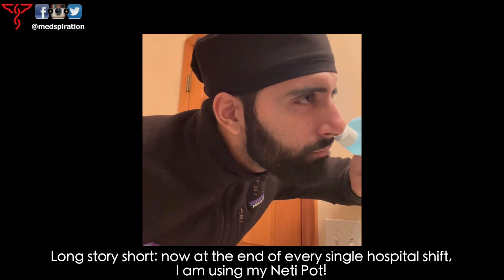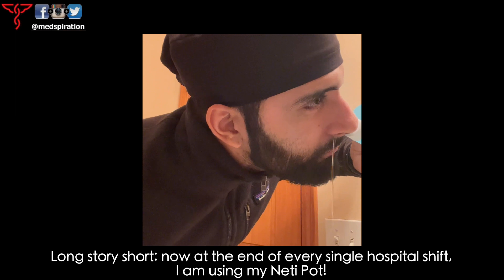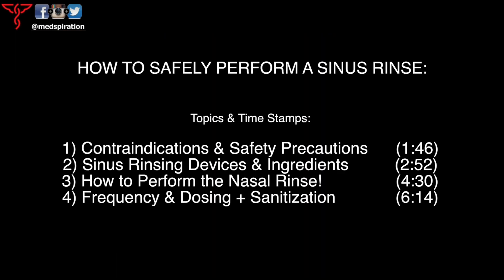Long story short, now at the end of every single hospital shift I am using my neti pot. Today's episode will be discussing how to safely perform a sinus rinse. Topics and timestamps are mentioned below.